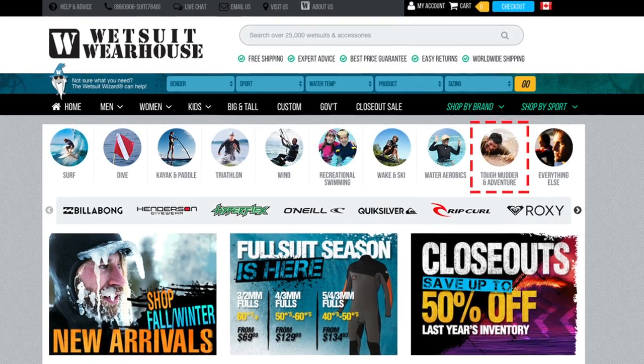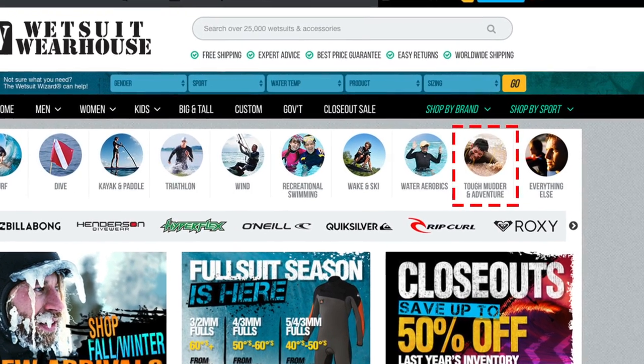Well there you have it, my wetsuit strategy to help me survive World's Toughest Mudder. Check out wetsuitwarehouse.com's Tough Mudder and Adventure tab for gear that'll help you get through your next cold water obstacle course race. This has been Adam Kwitko from 3seconds.com. Follow me on Instagram, Facebook, Twitter, and Strava — my handle is Adam Kwitko.